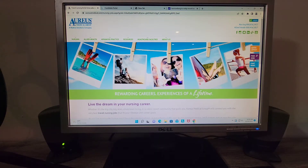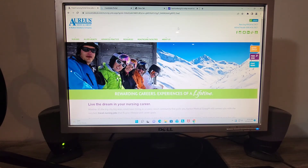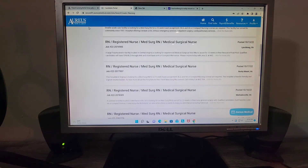So I work for Aureus Medical Group. This is the homepage here, in case any of you guys were interested in travel nursing. If you were considering it, Aureus is a good company.